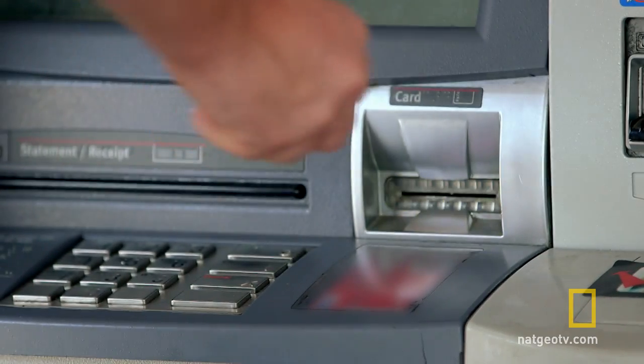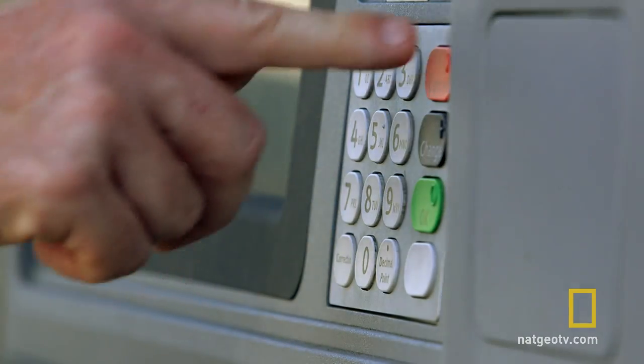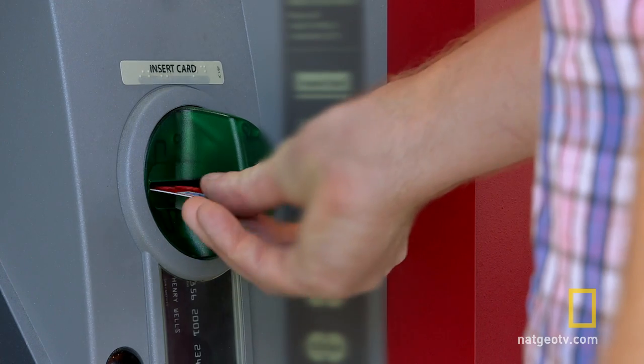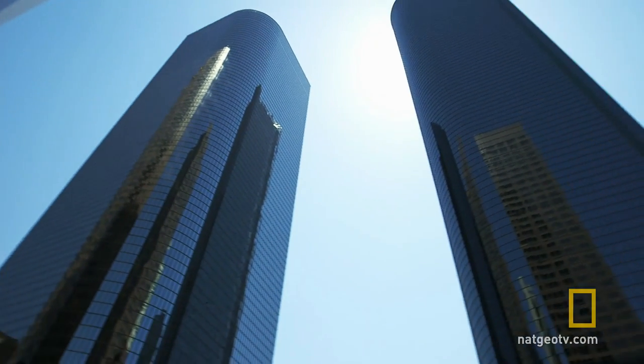If you're not sure that the ATM you're about to use is safe, don't use it. Usually the skimmer's bulky enough that you could just give it a shake. If it comes loose or just doesn't look right, call the bank and hit up another ATM.